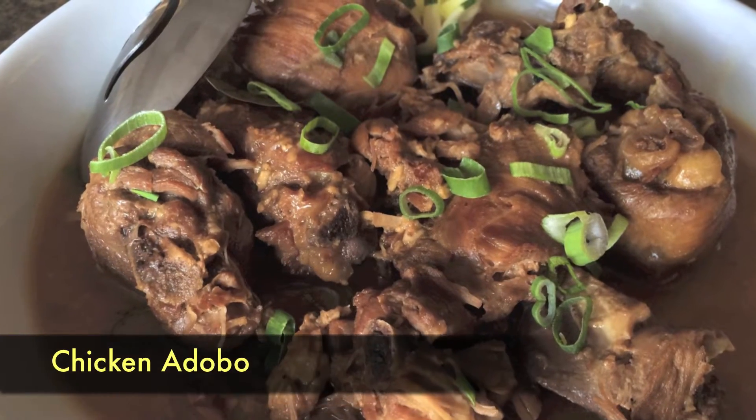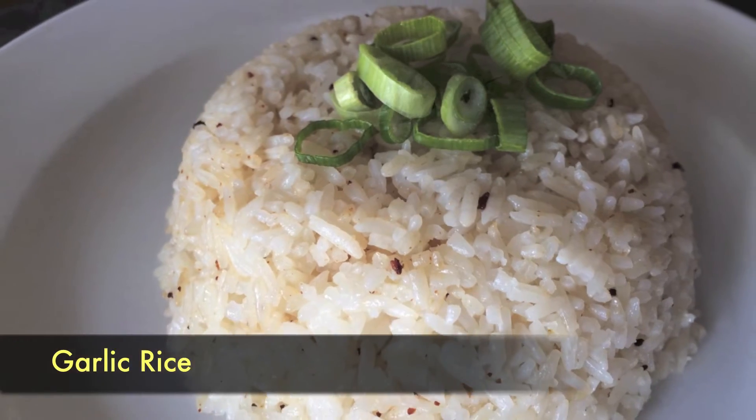Now for the most famous: adobo. I got chicken adobo because I don't really eat pork, and I ordered it with garlic rice. Can you smell it? I'm going to have a party on a plate — it smells great. I'm going to have a taste of chicken adobo with garlic rice. It goes really well together, not overpowering garlic. Good choice. It's really good.